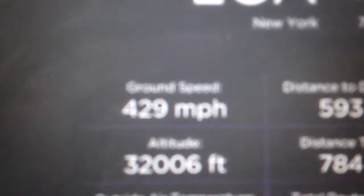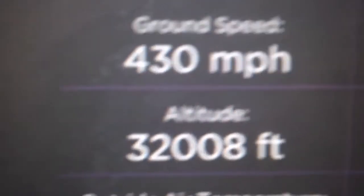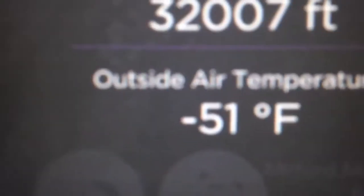So I'm here on the airplane, and I'll give you the trip information right now. We're going from LDA to Dallas Airport. We're going 429 to 430 miles per hour at ground speed. Altitude is 32,009 feet. Outside air temperature is 51 degrees — look at this window, it's cold!